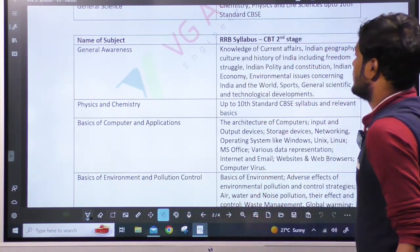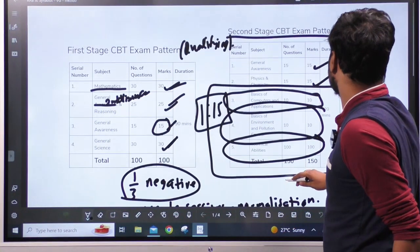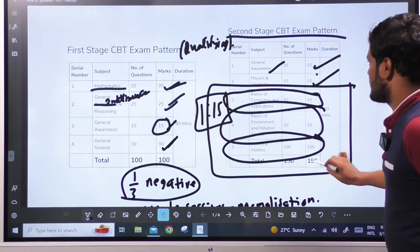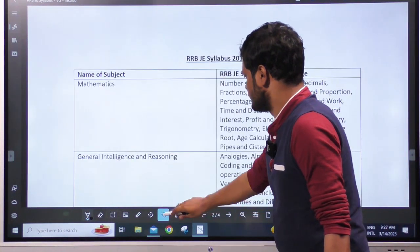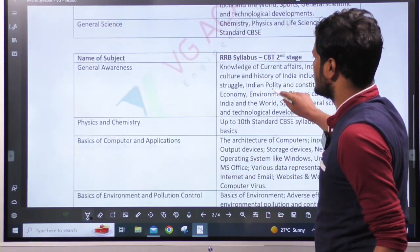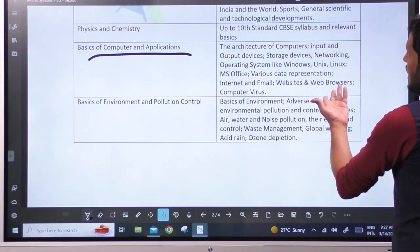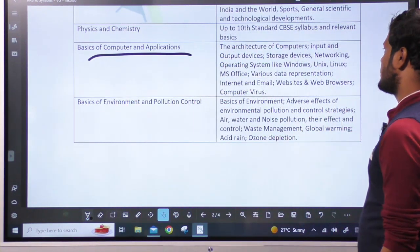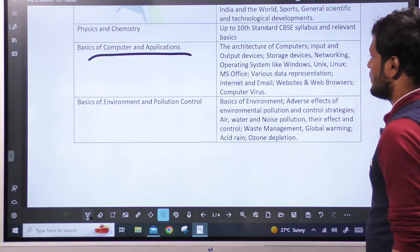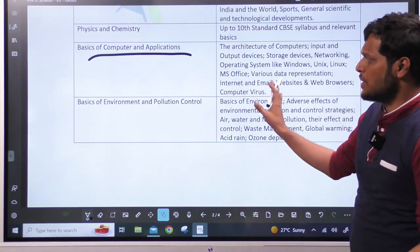General Awareness is 15 marks. General Intelligence and Reasoning, General Awareness, Physics, Chemistry, and Basics of Computer Applications are included. For computer basics: computer architecture, input/output devices, storage devices, network operating systems like Windows, Unix, Linux, MS Office, various data representation, internet, email, websites and web browsers, and various types of viruses. These are very basic things.